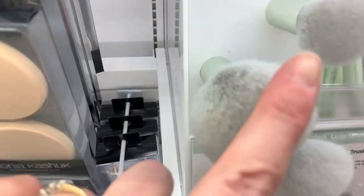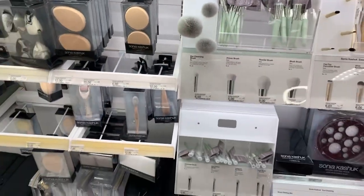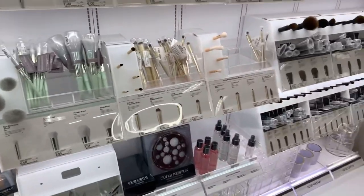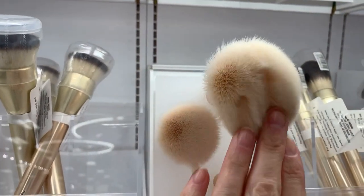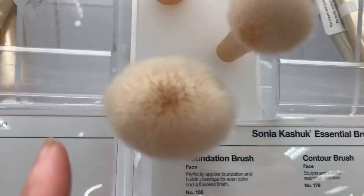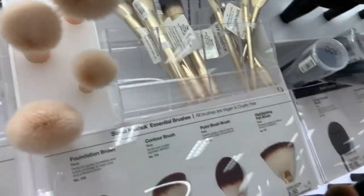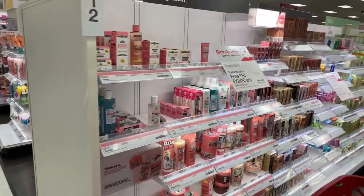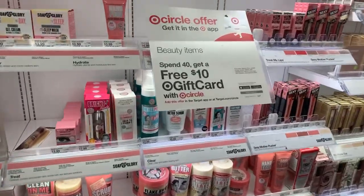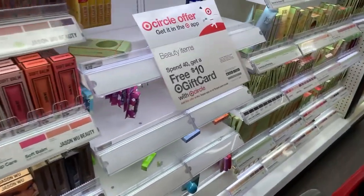These look so soft — so soft! Those are the Sonia Kashuk brushes. Look at these, you guys — so soft. Those are the essential brushes. They're so soft. Her brushes are so nice. And the deal this week includes everything over here: Soap and Glory, Pacifica, Pixi — pretty much everything.